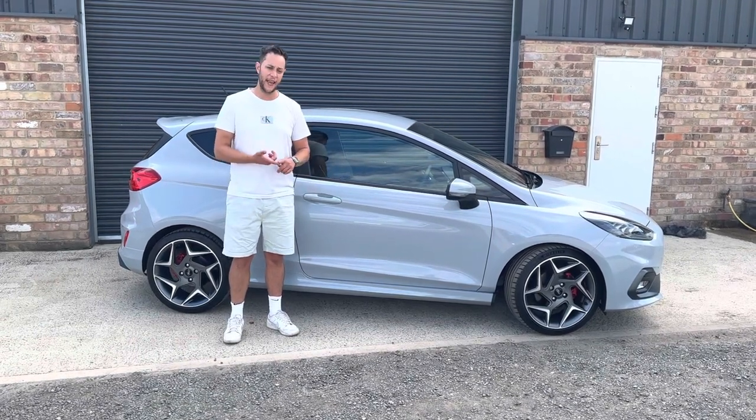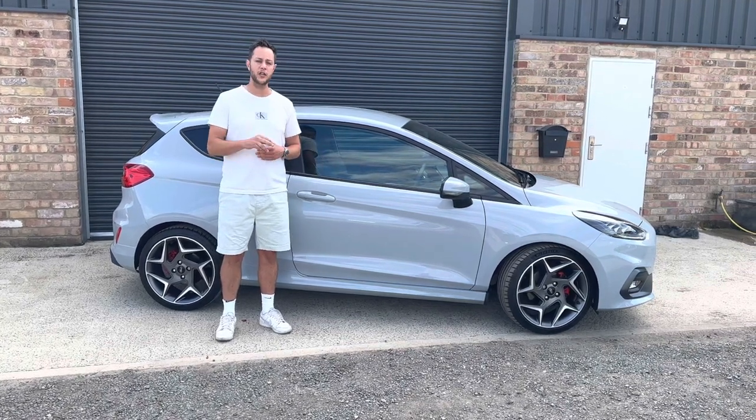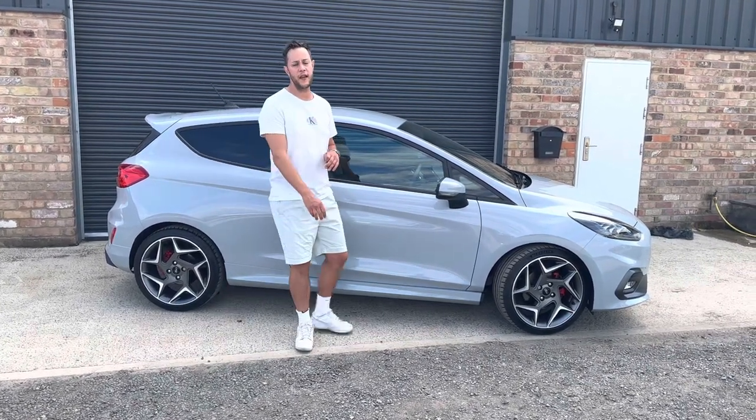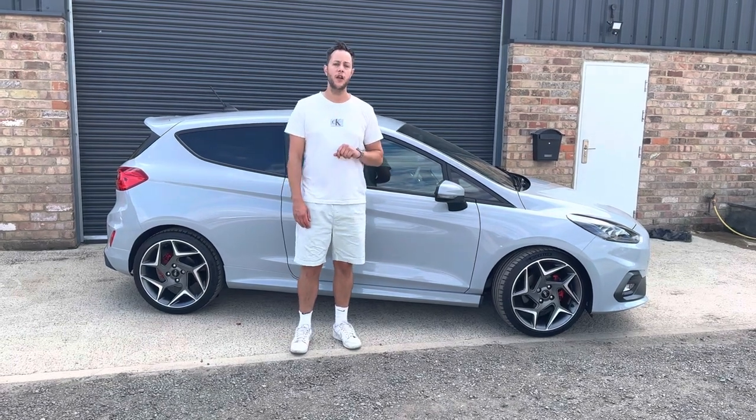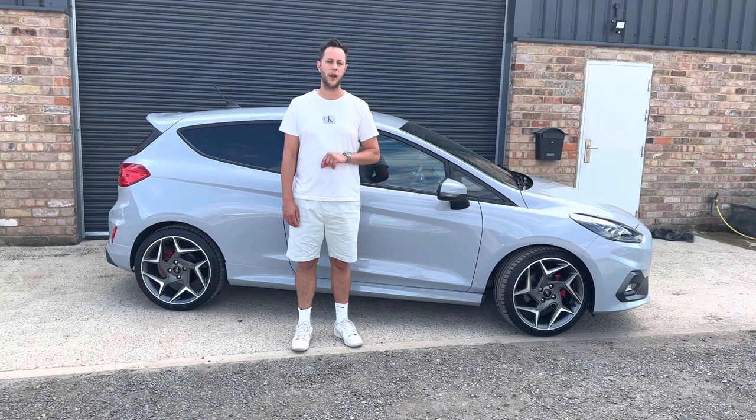We can offer HP and PCP finance, making this car affordable monthly. I encourage phone calls on 01453 702 903 or visit the website bcperformance.co.uk.